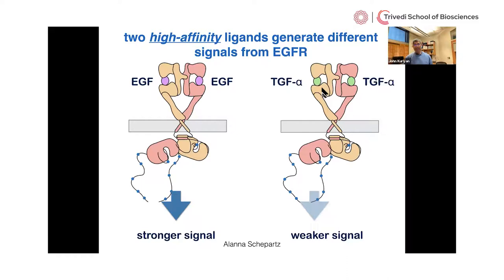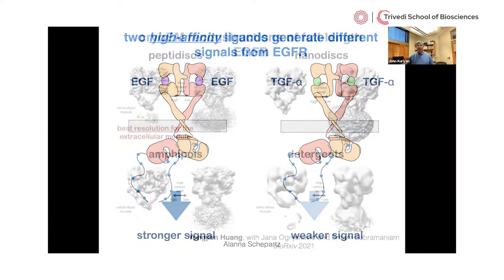Both EGF and TGF-alpha are high-affinity ligands — it's not an equilibrium binding situation where one binds less. They're bound equally but when bound they generate a different output. Yongjian Huang, a postdoc in my lab, worked with Sriram Subramaniam — a fantastic cryo-EM specialist now at the University of British Columbia — to image the full-length receptor. We can purify the full-length receptor from human cells. He added EGF and imaged it by electron microscopy.